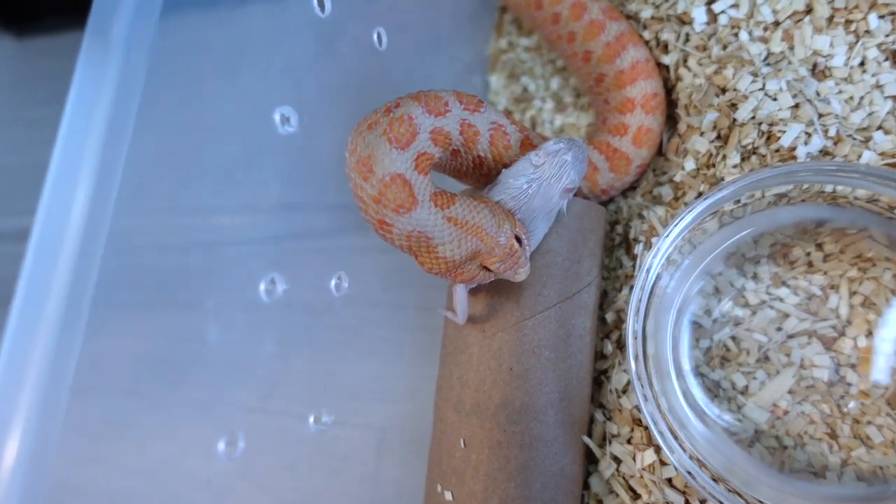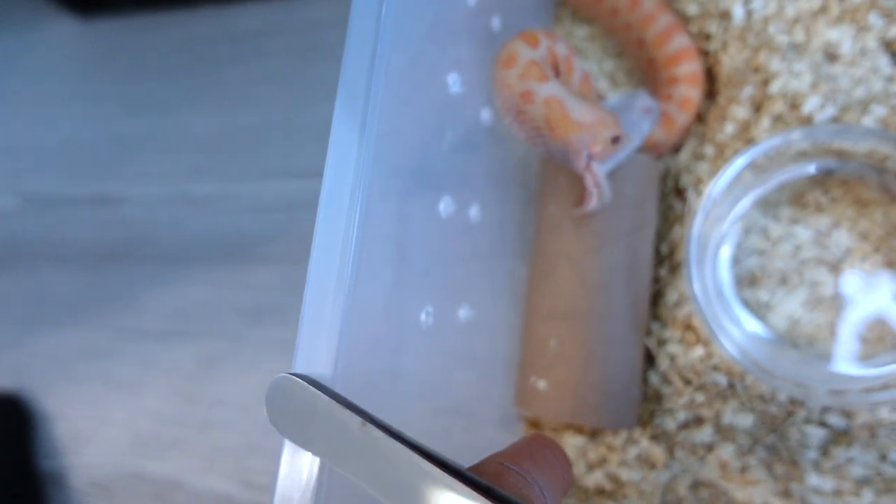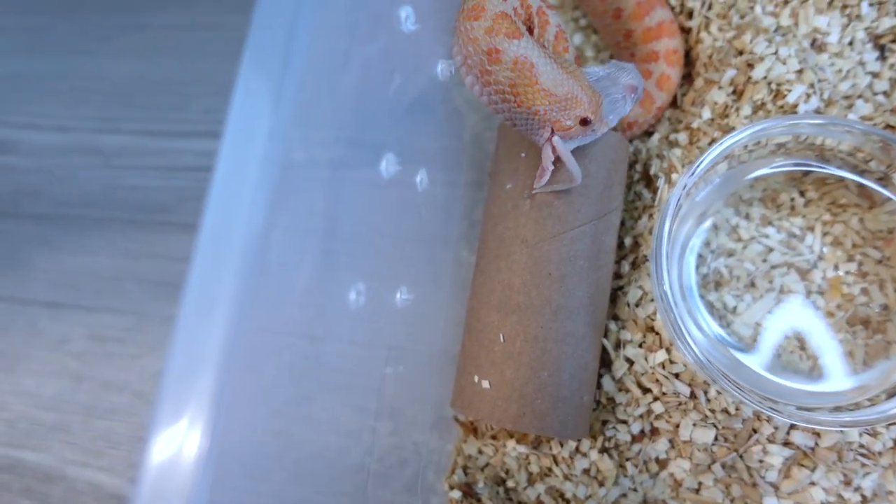I wouldn't be surprised if she's 160 grams now. She even tries to squeeze her little body into this little toilet tissue roll, which is pretty crazy.